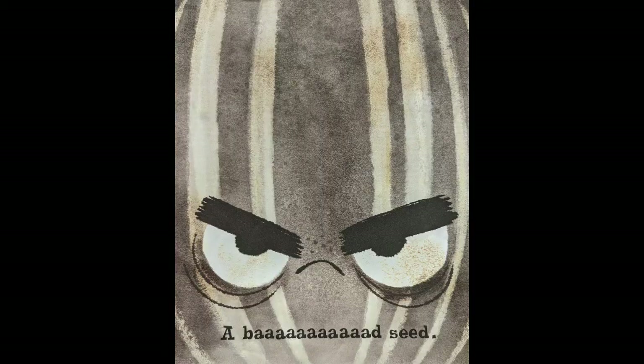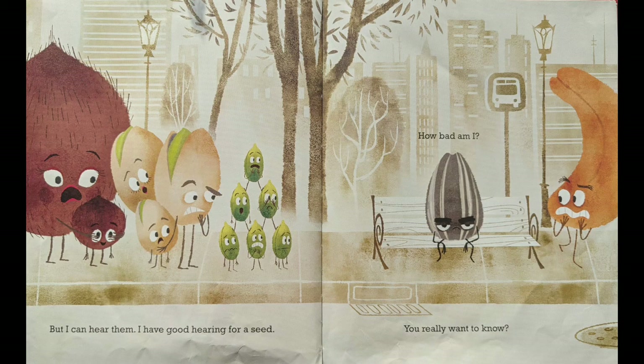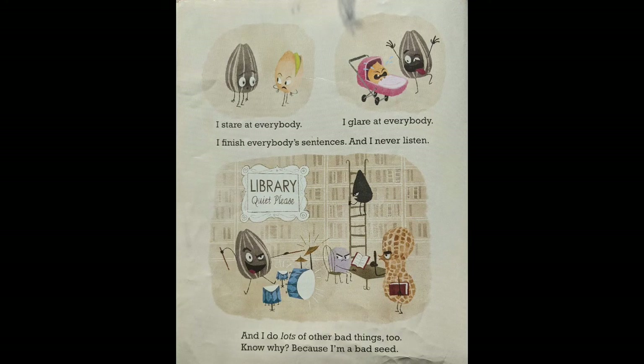I'm a bad seed. A bad seed. Oh yeah, it's true. The other seeds, they look at me and they say, 'That seed is so bad.' When they think I'm not listening they mumble, 'There goes a bad seed.' But I can hear them — I have good hearing for a seed. How bad am I? You really want to know? Well, I never put things back where they belong. I'm late to everything. I tell long jokes with no punch lines. I never wash my hands. Or my feet. I lie about pointless stuff. I cut in line every time. I stare at everybody, I glare at everybody. I finish everybody's sentences and I never listen. And I do lots of other bad things too.